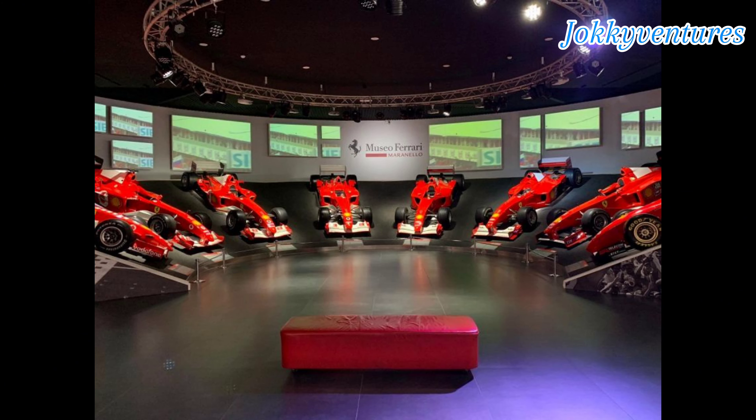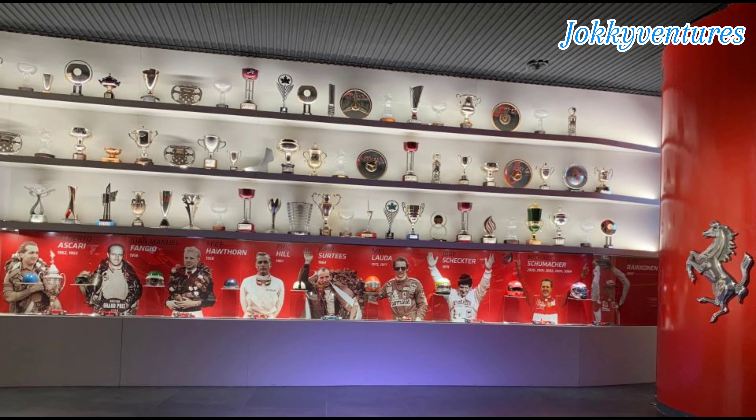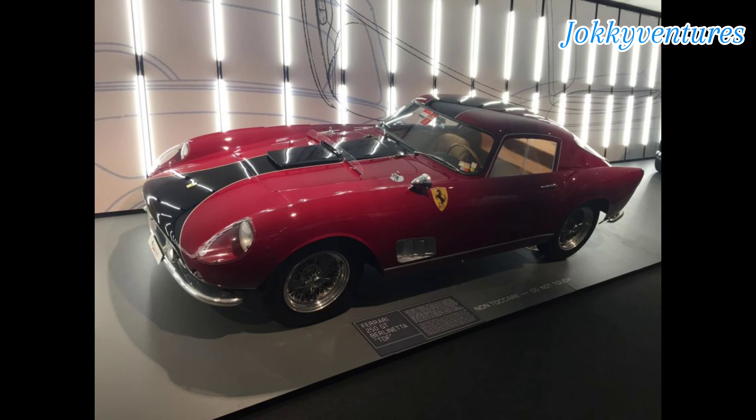From here, head to the Enzo Ferrari Museum in Modena. Walk the grounds of one of the city's most impressive buildings and learn about Ferrari's fascinating origins as one of the greatest names in automobile history.